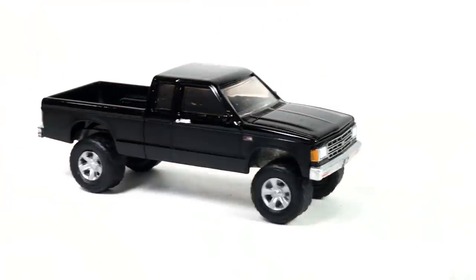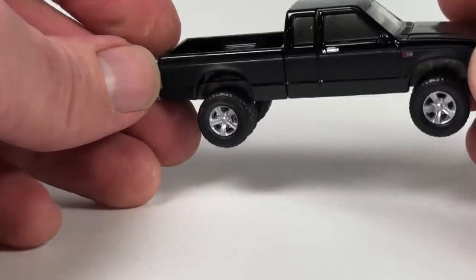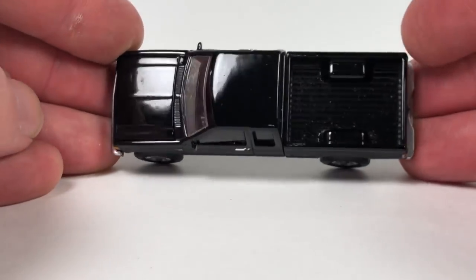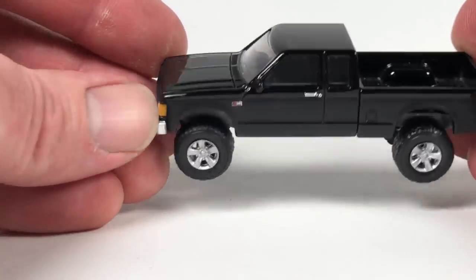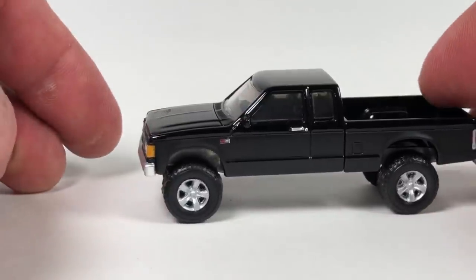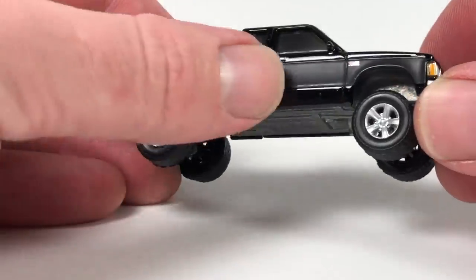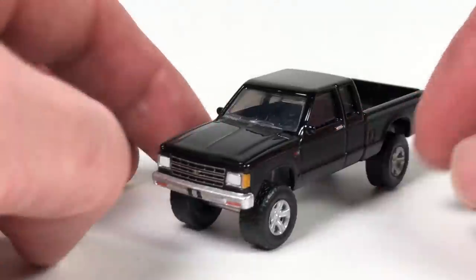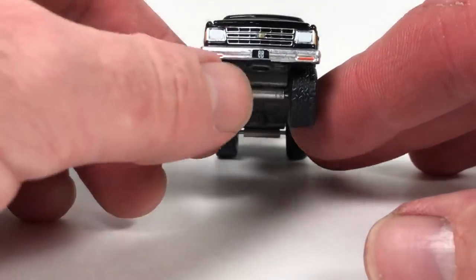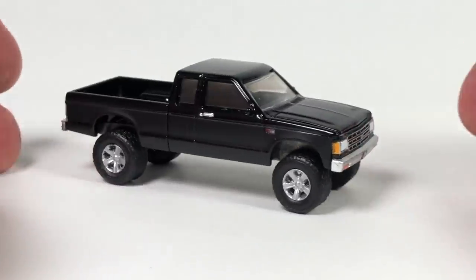Travis also sent me this lifted S10 — Chevy S10 casting from Greenlight. Pretty interesting casting — it seems very narrow for how long it is, and maybe that's exacerbated by the fact that he lifted it. You don't normally see S10s lifted; it's more of a mini truck. This one's an extended cab. I believe this is from the Black Bandit series, judging by the color — yeah, Black Bandit right there. Kind of cool. Thanks, man.